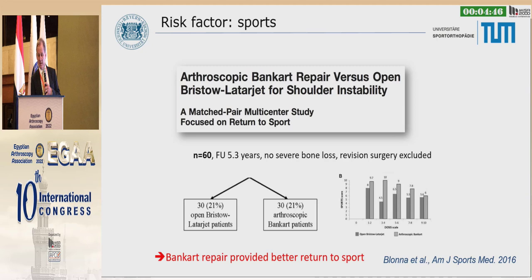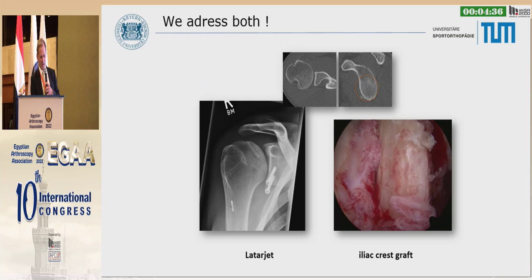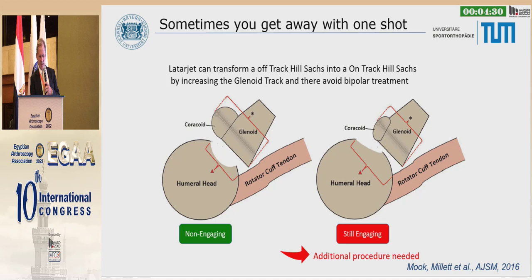Is sport a risk factor? No. Bankart repair provides better return to sports than Latarjet, per a nice matched-pair multicenter study. So remember, Bankart repair is better if you want to go back to sports. However, we have to address both sides — Latarjet and iliac crest. Sometimes you'll get away with one procedure, but not in all cases. The coracoid itself can be quite small and may not help you.